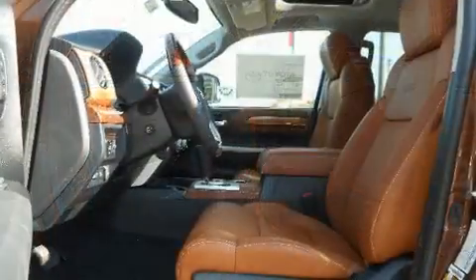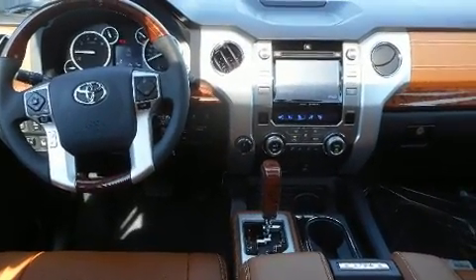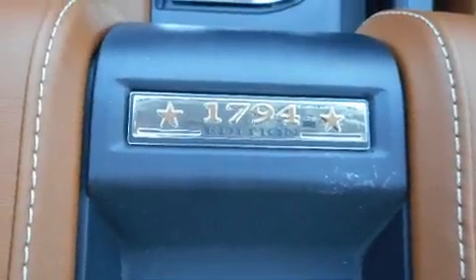A wealth of standard features mean that you no longer have to sacrifice, like power windows, mirrors, and seats, a built-in garage door transmitter, and a rear-step bumper.